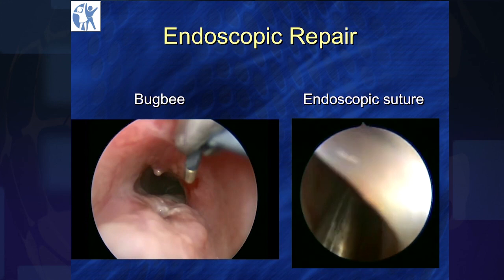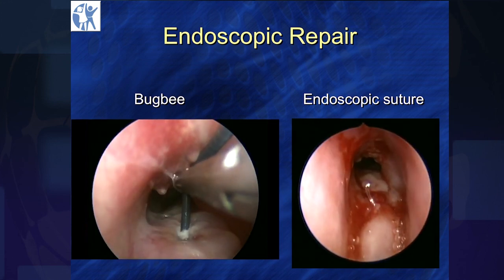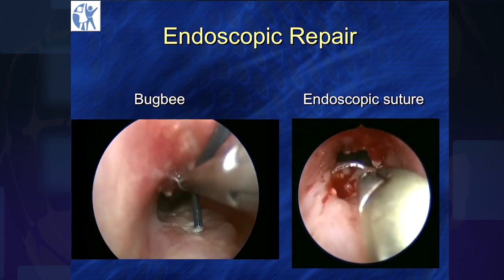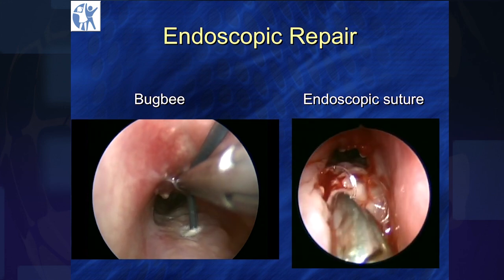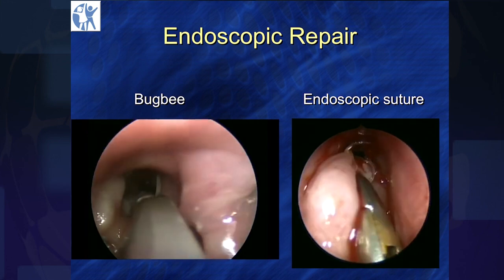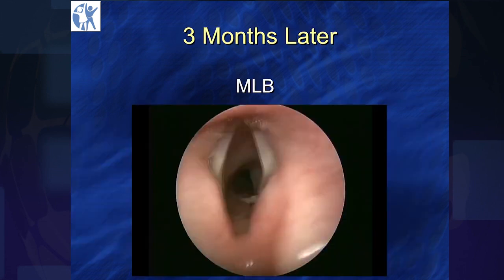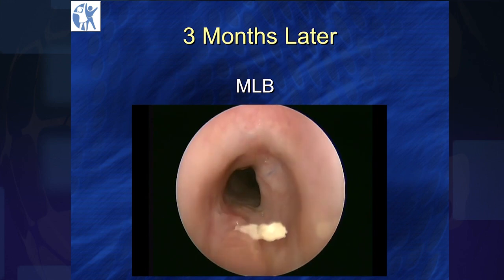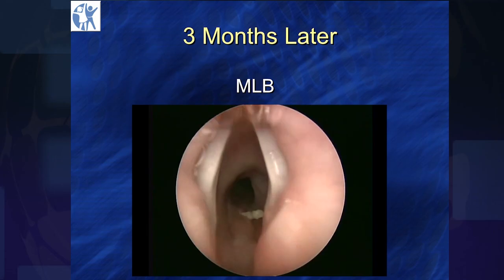This endoscopic suture — let me just say that this is fairly edited because this is a difficult thing to do. This is using a P2 needle on a 4.0 PDS and then tying the suture afterwards — a surprisingly difficult thing to do. And this is the post-operative view. Three months later, you can see a little bit of residual suture left. No tracheoesophageal fistula.